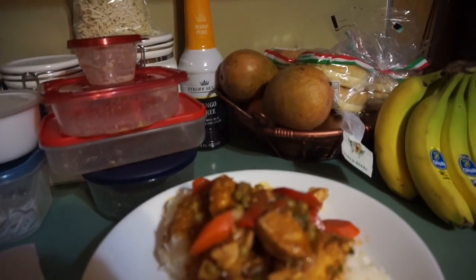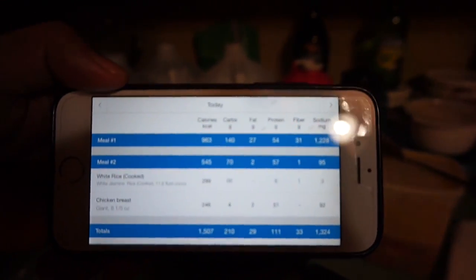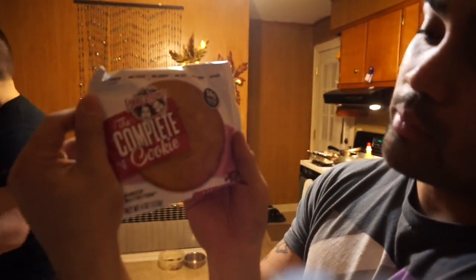This meal right here is, as of right now, 70 carbs, 2 fat, and 57 protein. The fat is going to be a little bit higher because of the oil and the chicken. I'm also going to throw in a Lenny and Larry's complete cookie. The macros on that are 4 fat, 27 carbs, and 8 protein — and that's only half a serving. I'm going to eat the full serving, so just double all that.